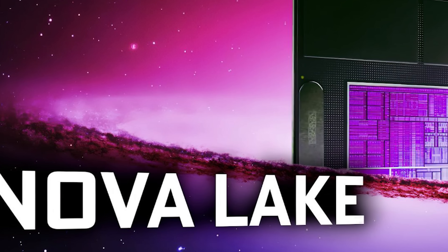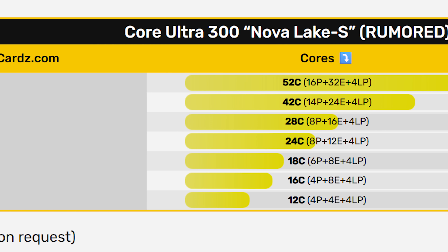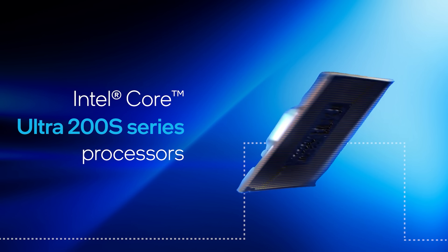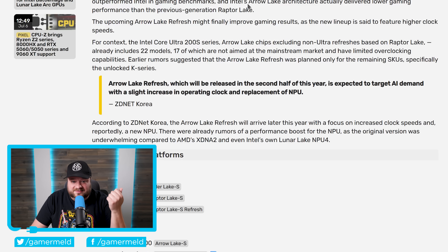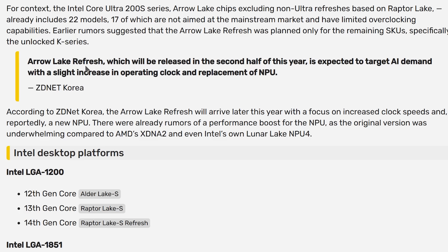Next up, I've been really excited talking about Intel's next-generation Nova Lake CPUs — we're talking up to 52 cores, like a doubling of the cores; it really is unbelievable. Unfortunately, as I've also mentioned, there was the possibility of Intel releasing an Arrow Lake refresh first. Well, unfortunately it looks like that is in fact the case, at least according to ZDNet Korea. There is in fact an Arrow Lake refresh which will be released in the second half of this year.